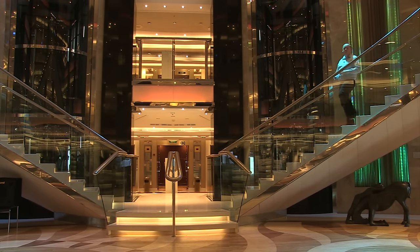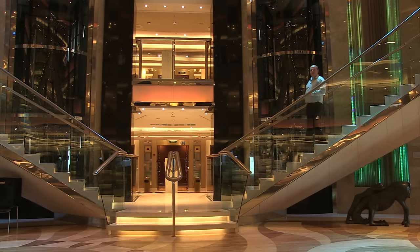Welcome on board Ventura, one of the largest ships in the P&O Cruises fleet. There is so much going on around the ship all day and all night. Whether you're cruising as a family, as a couple or as a solo traveller, there are lots of facilities around the ship. Join me as we have a look around Ventura.